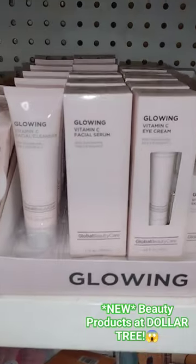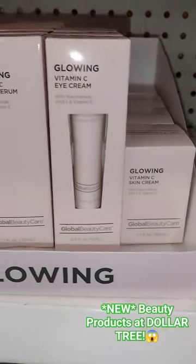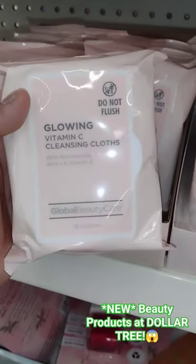Check this out — they have another set by Global Beauty Care. They have the skin cream, eye cream, facial serum, facial cleanser, and also the facial wipes.